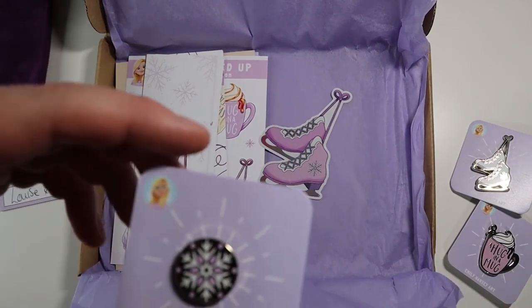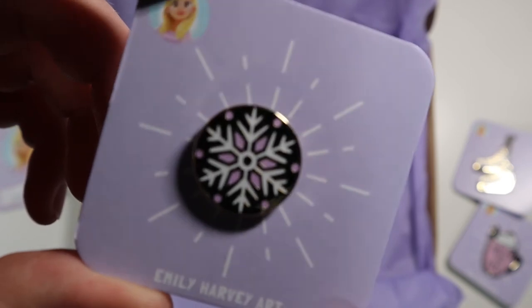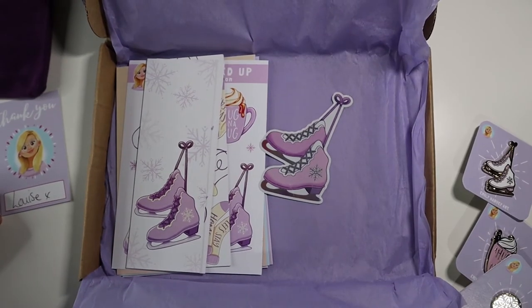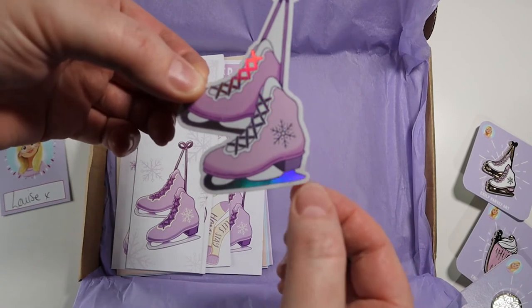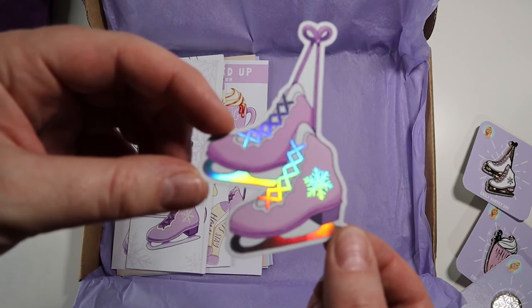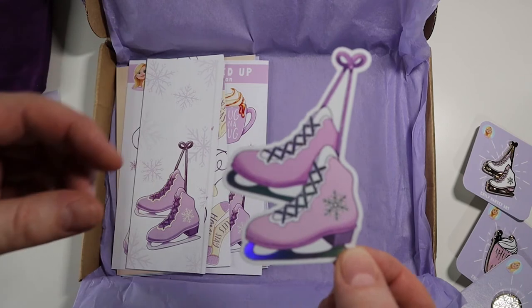The other pin you got as well was this little snowflake pin. It's just stunning, so beautiful. And then, because I ordered certain things, I got extras — some little ice skating stickers. I love it. Look at that — they're holographic. You can see the colour changing. It's just amazing. It's like rainbow coloured.